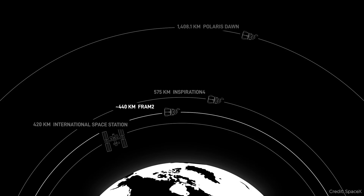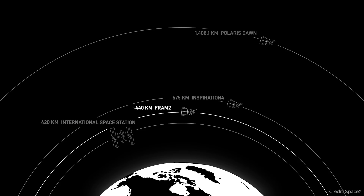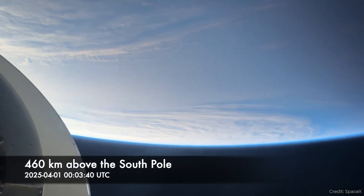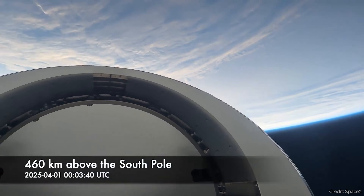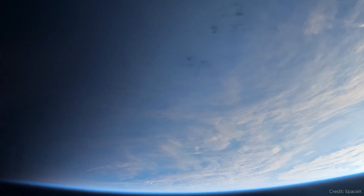But there's a lot of interesting science that can be done if you take a polar orbit, looking at the poles of the Earth. The previous record holder was the Soviet Vostok 6 mission, which launched at 65 degrees. This new mission goes to 90 degrees, over both of the poles.